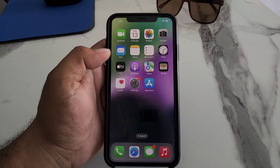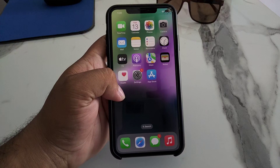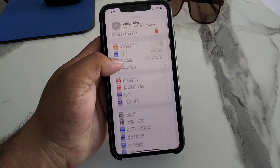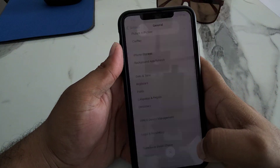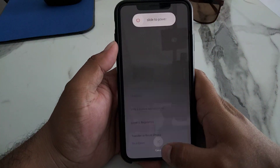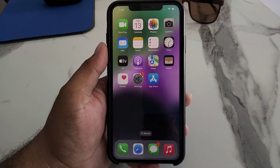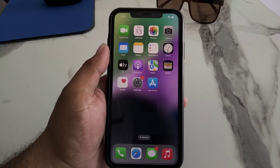Number three: restart both devices. If one of your devices is not showing an AirDrop connection, tap on Settings, tap on General, tap on Shut Down, drag the slider to the right, and turn off your device. After 10 to 20 seconds, turn it back on and your problem should be fixed.